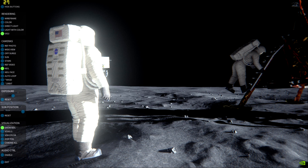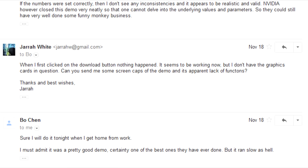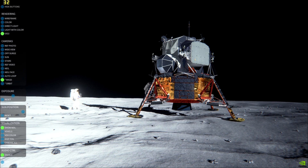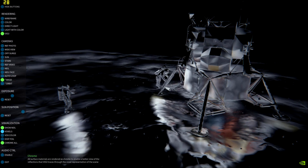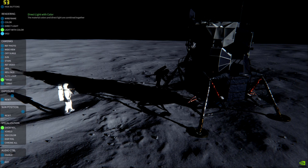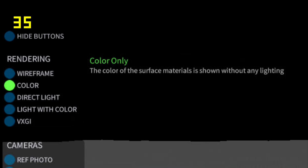But as luck would have it, the demo provides us with a means of getting this information directly. Because my computer couldn't read the demo, I asked Bo Chen to send me screencaps of it. He did just that — screencaps of various scenes taken with different settings, i.e. wireframes, with and without Neil, with and without the global illumination, etc. Of particular interest is a colour-only mode, or as Nvidia describes it, 'The colour of the surface materials is shown without any lighting.' Well friends, this is just what we need.